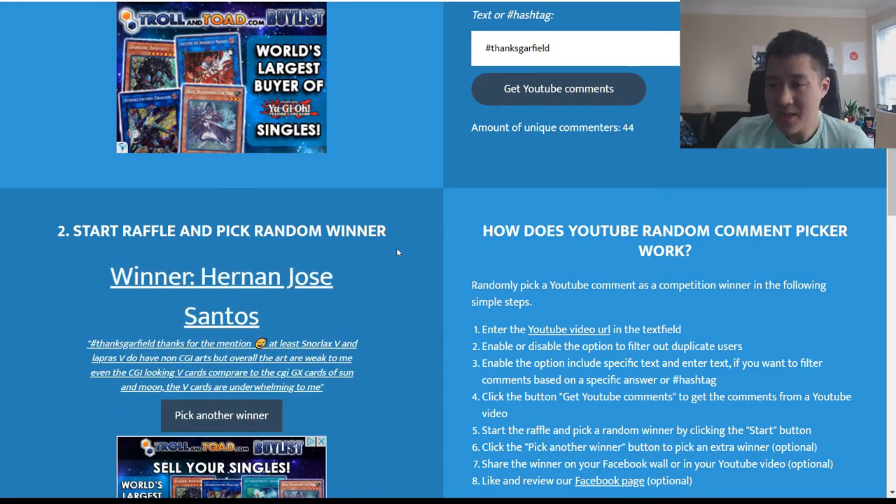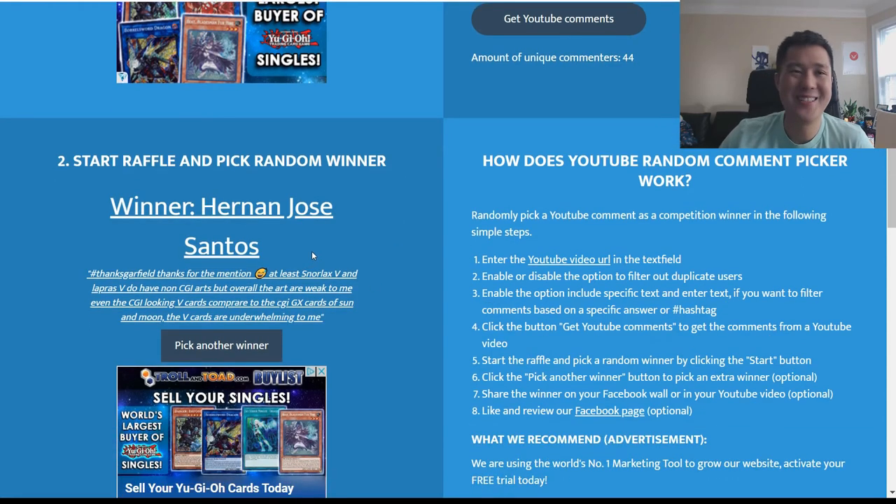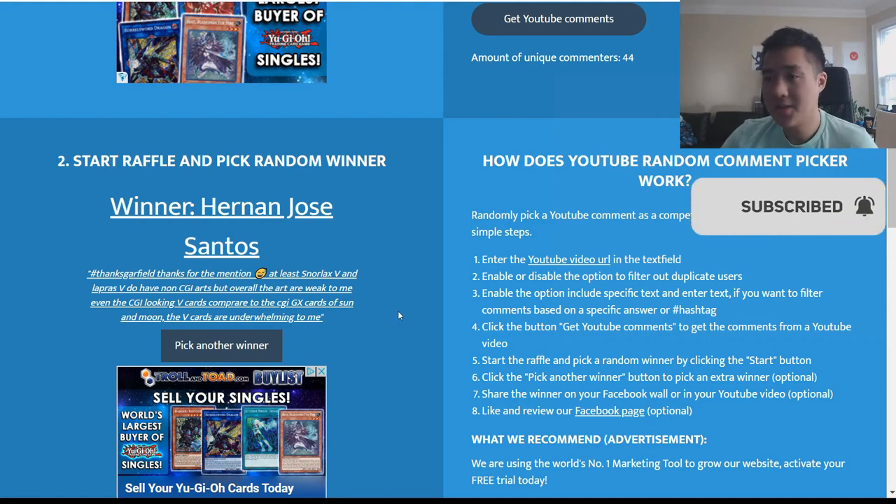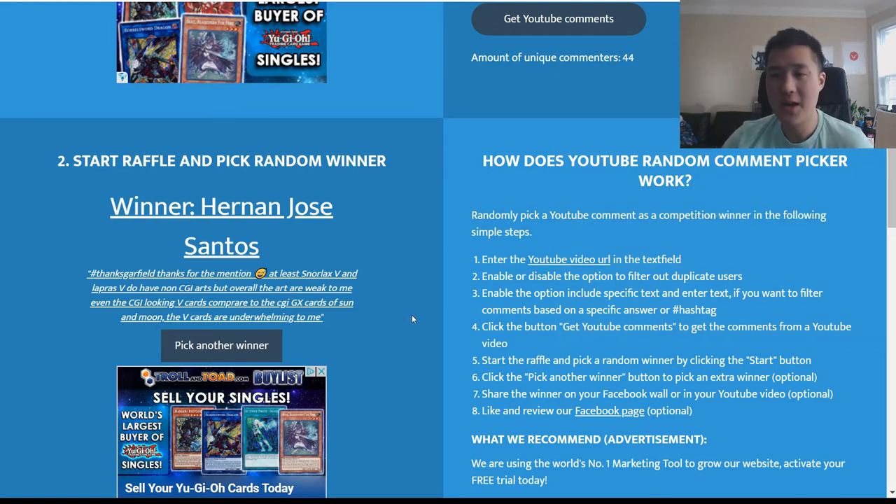Thanks, Garfield, thanks for the mention! He's kind of like the art aficionado — he's familiar with a lot of the artists and their previous work. All this context is: we're talking about how the new V arts are not getting the warmest reception. At least Snorlax and Lapras don't have CGI art, but overall the art is weak.